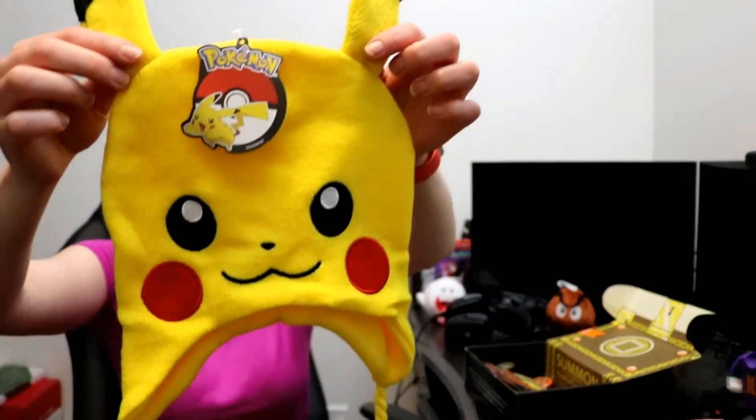Now, how right was I? It's a Pikachu! A Pikachu beanie! See? Oh my head! Oh my little head! And my little ears! And the Pokeballs! I used to watch Pokémon all the time when I was a little kid!